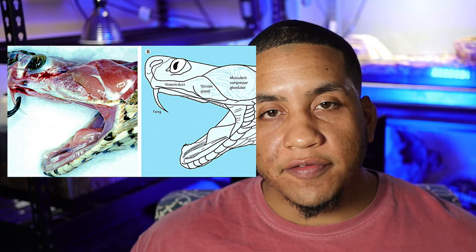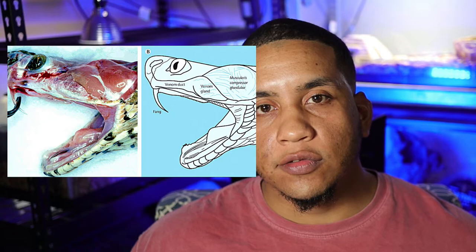Unlike most snakes that use constriction to take down their prey, these guys use a different form of predation called envenomation. Pit vipers have a venom delivery system consisting of venom glands at the top of the head connected to two large fangs at the front of the mouth, which work just like hypodermic needles. They inject venom into the prey, then wait for it to pass away and follow the scent trail to ingest their food.